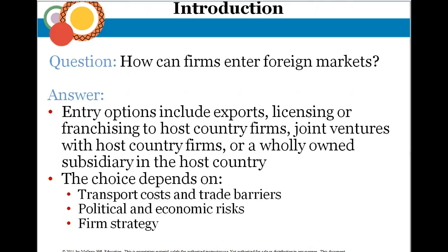How can firms enter foreign markets? Options include straight exporting, where the company has really no presence in the foreign market and just exports their products there, as well as licensing, franchising, and joint ventures. When deciding how to do this, companies have to look at transportation costs, trade barriers, political and economic risks, and overall how it fits the firm's strategy.